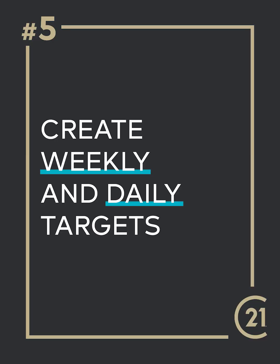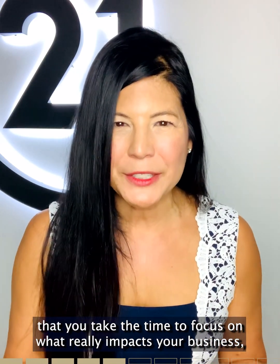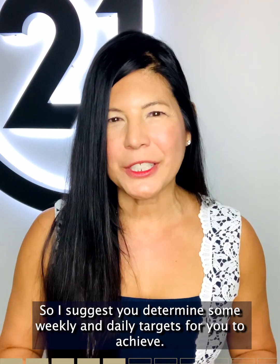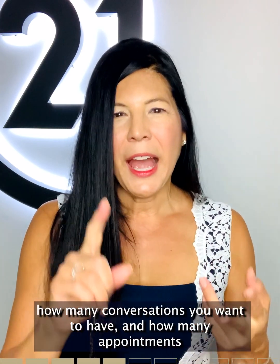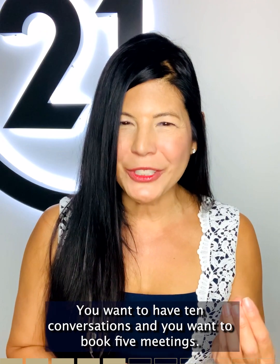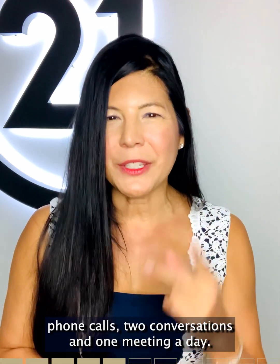Checklist item number five: create weekly and daily targets. We can get so busy with our schedules, but it's really important to focus on what impacts your business, which is recruiting more agents. I suggest you determine some weekly and daily targets to achieve. On a weekly basis, identify how many outgoing phone calls you want to make, how many conversations you want to have, and how many appointments you want to book. For example, 25 outgoing phone calls a week, 10 conversations, and 5 meetings — which drills down to 5 calls, 2 conversations, and 1 meeting per day.